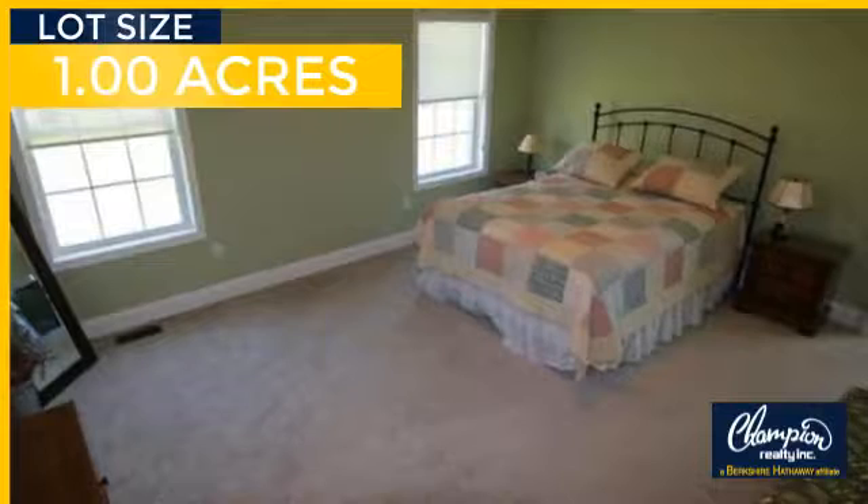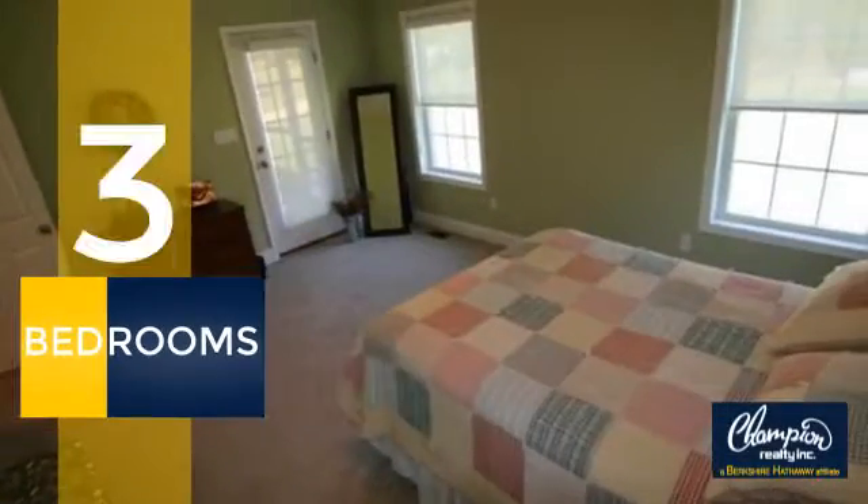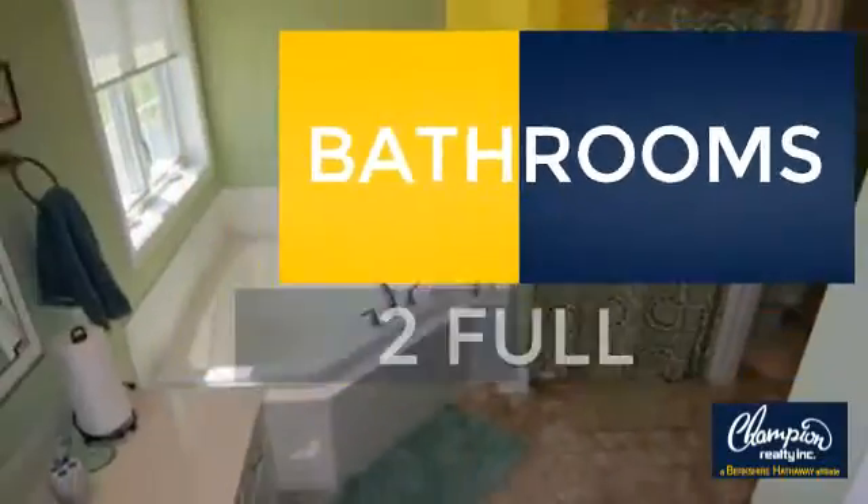Giving you a spacious layout to play host or kick back and relax after a long day. Inside you'll find three bedrooms so everyone has a private space to come home to, as well as two full bathrooms.